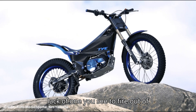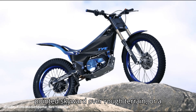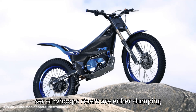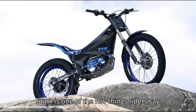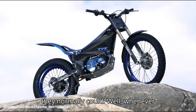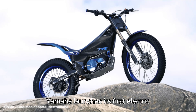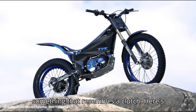To fire out of supercross berms, or keep the front wheel pointed skyward over rough terrain or a set of whoops, riders are either dumping or feathering the clutch to keep the bike dancing. The clutchless operation of the Stark is one of the few things riders say holds them back. Well, whenever Yamaha launches its first electric motocross bike, it looks like it'll have something that resembles a clutch.